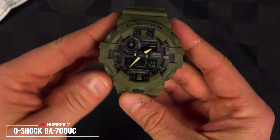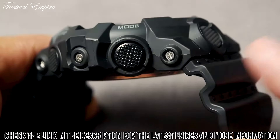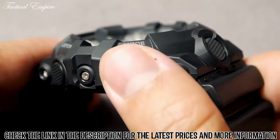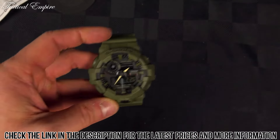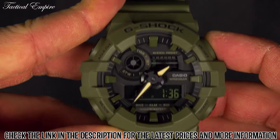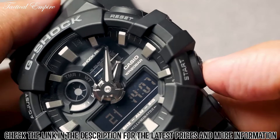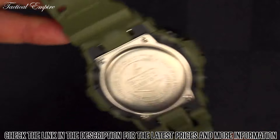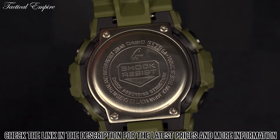Number 2: G-Shock GA-700UC. The G-Shock GA-700UC is a rugged and durable timepiece that is perfect for those with an active lifestyle. The GA-700UC features a large case and bold design, making it a standout watch that will turn heads. It features a durable resin case and band, resistant to scratches and water damage. It is also shock-resistant, which means it can withstand harsh conditions and rough handling. It is water-resistant up to 200 meters, making it suitable for swimming, snorkeling, and diving.